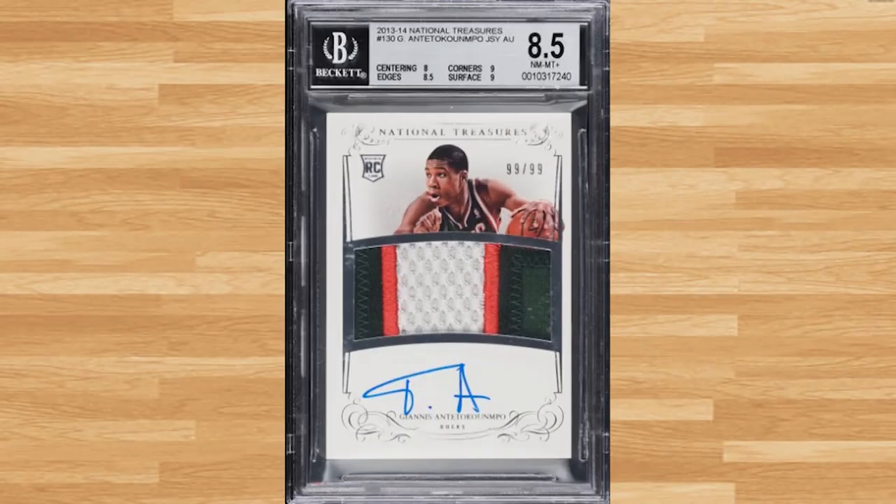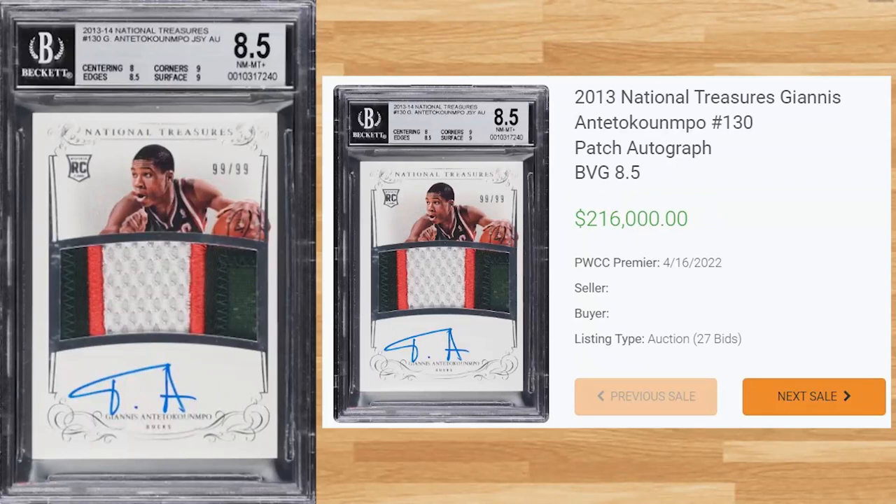Coming in at number 13 is this 2013 National Treasures Giannis RPA, card number 130. This BGS 8.5 received 27 bids at the PWCC Premier Auction on April 16th and sold for $216,000. This is the new record sale of this card in a BGS 8.5, as the previous sold for just over $88k back in February of 2021, while the all-time record sale comes in a PSA 10 that sold for $540k back in December of 2020.